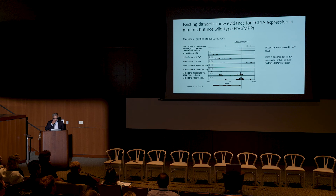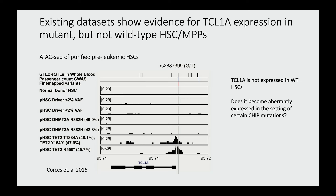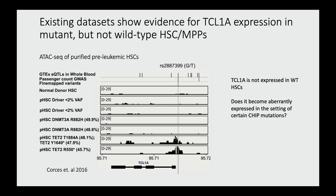Next we wanted to know how this works — what is this SNP doing, what is this gene doing, how does it explain clonal expansion? The first thing you do when you get a GWAS result is figure out where that gene is expressed. We looked in existing single-cell RNA datasets publicly available from healthy people, and TCL1A is not expressed in normal HSCs at all. This was very perplexing — how could this gene seemingly be so important for clonal expansion but not be on in HSCs?